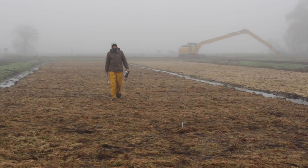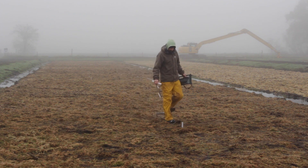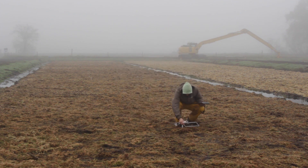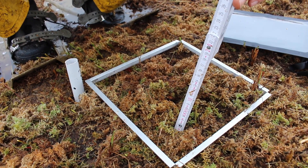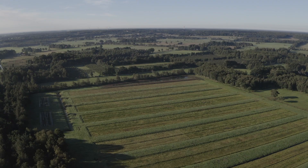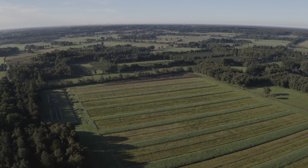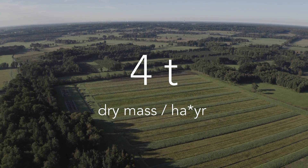To investigate the development of the sphagnum farming site, we monitor the water table, the cover and the thickness of the sphagnum lawn, as well as other vegetation, on permanent plots. To locate the permanent plots again, they were measured with a differential GPS. Our investigations show an annual sphagnum biomass accumulation of about four tons dry mass per hectare.